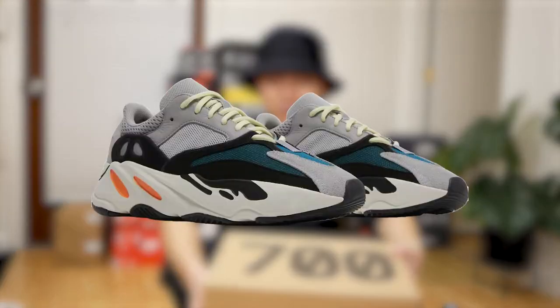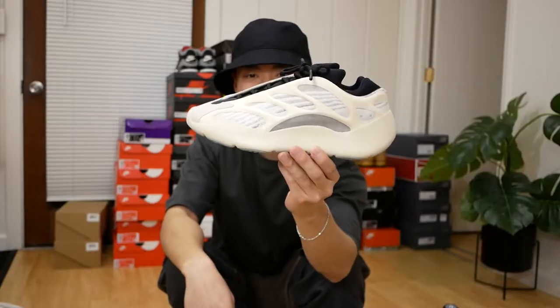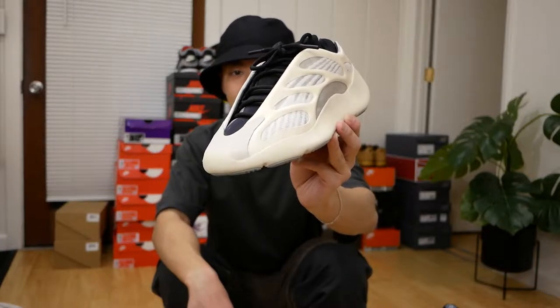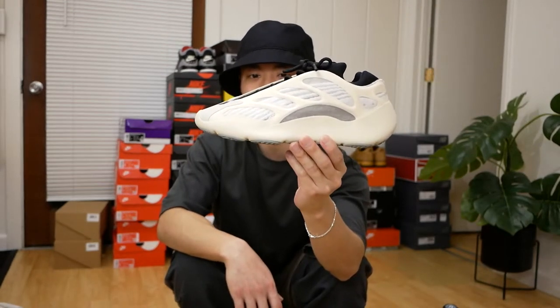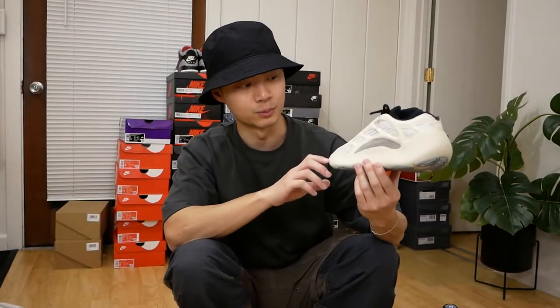This is a pair of the 700 V3 Azaleas — I initially said V1 but corrected myself. This was a Yeezy grail for a really long time, so actually being able to cop this sneaker and get it in hand, I think this is just a keeper for the collection. It's a very cool sneaker and I definitely need to wear this pair a little bit more.